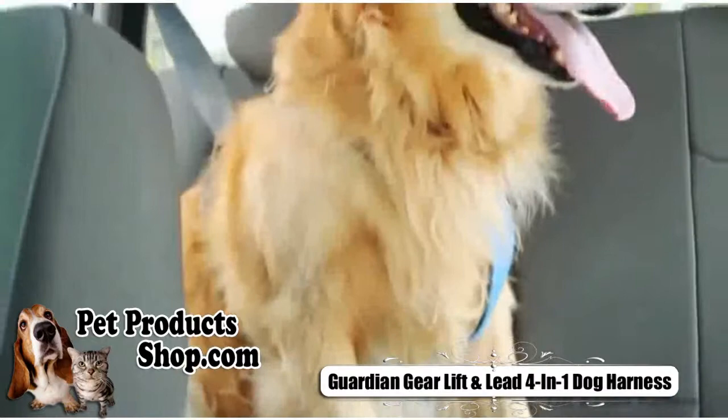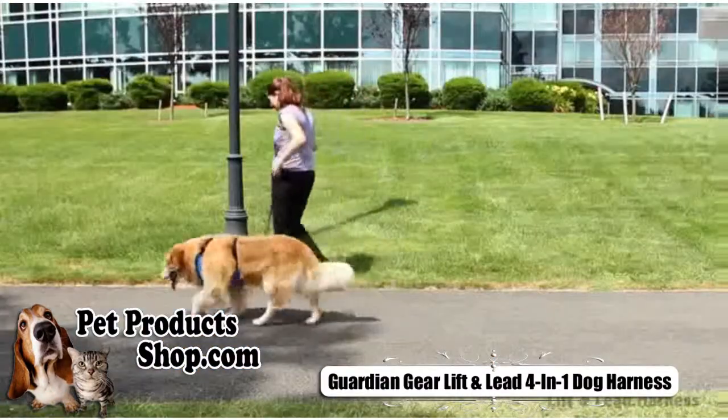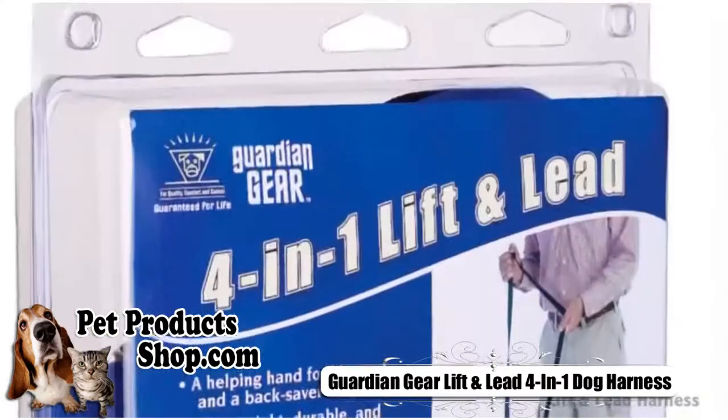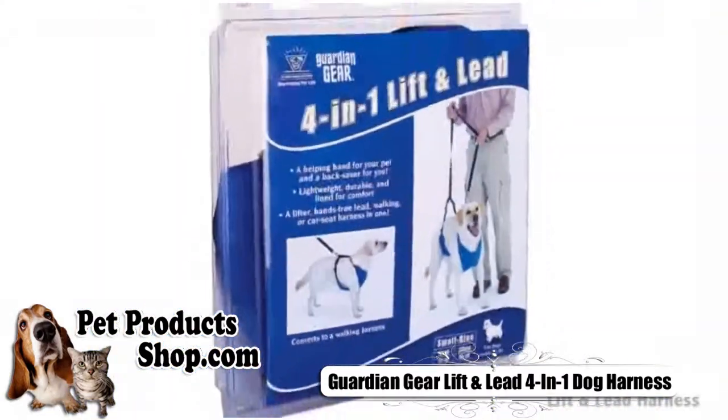You can use the harness to help with walking, in the car, or to help with climbing into vehicles, upstairs, or onto furniture. It can even be easily tied to a tree or other stationary object. Choose the Guardian Gear Lift and Lead all-in-one harness — it's a lifesaver.